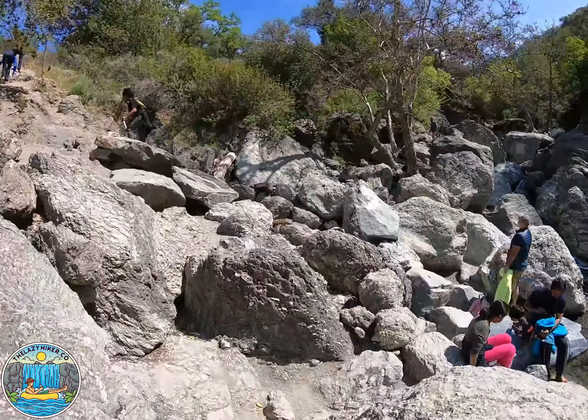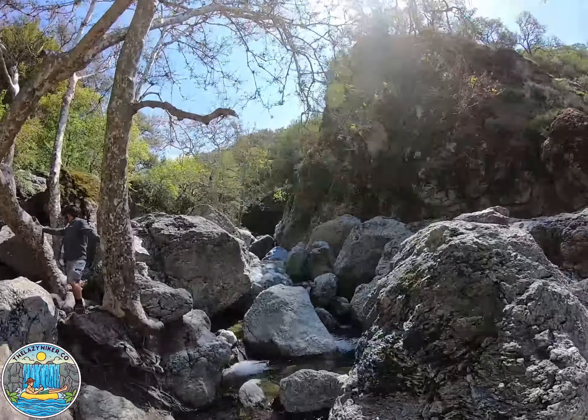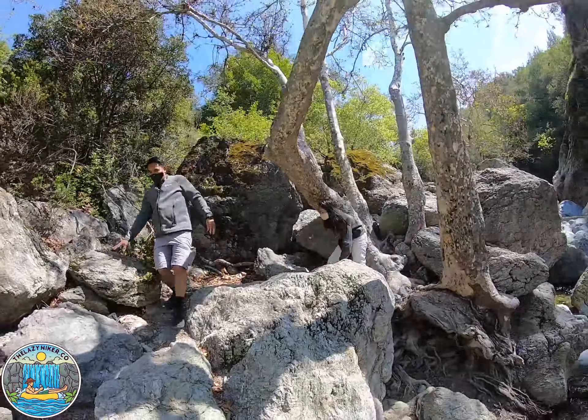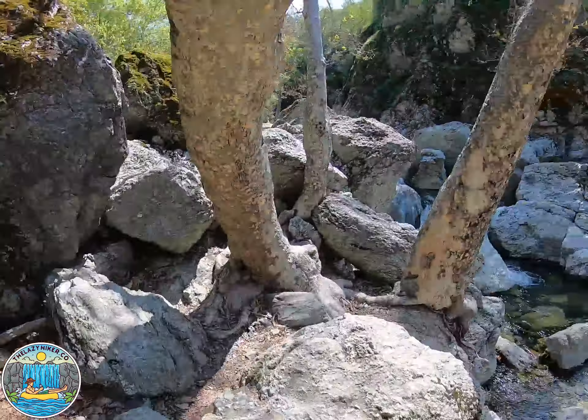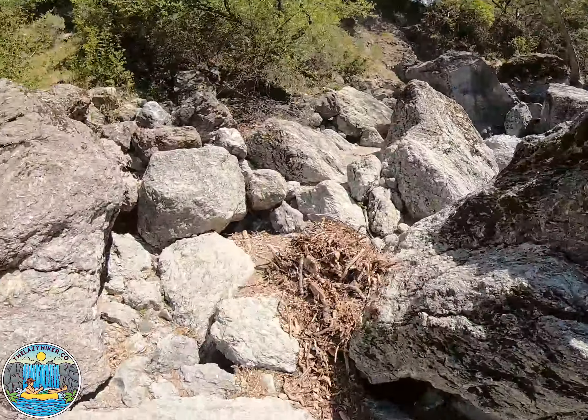In order to get to the mid falls, you want to climb back up and exit the lower falls. Keep going up the river, between these two trees, which I recommend is the easiest way to get to the mid falls. Around to the left of this big boulder, and you're there.